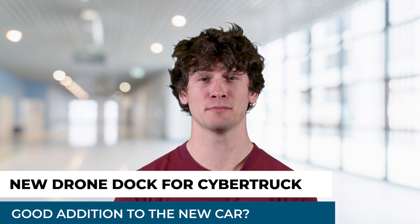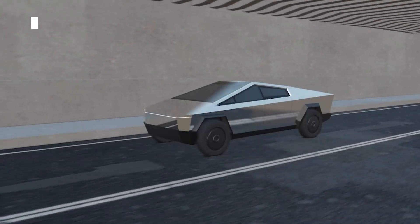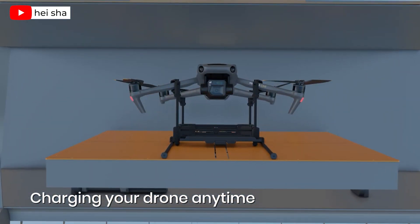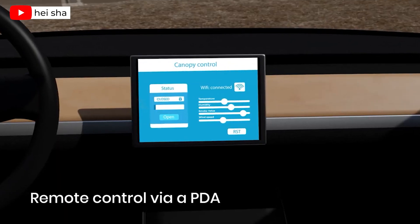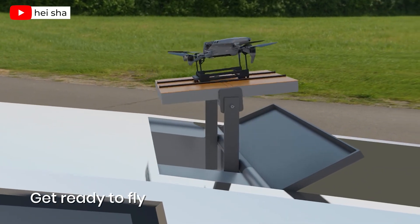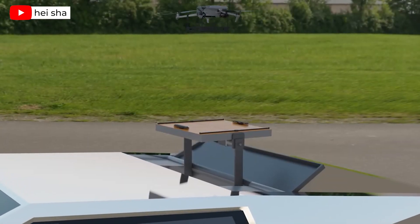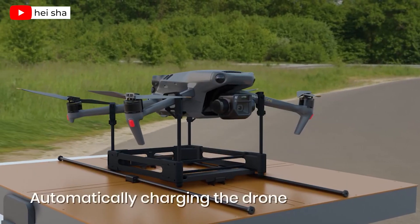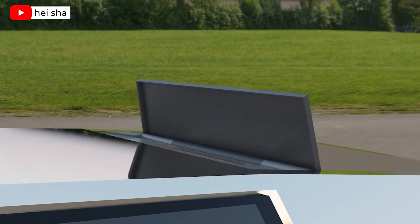Finally, Tesla has released its much-anticipated Cybertruck, a battery-electric, full-size pickup truck. But if you'd like to use it not only as a truck, but also as a launch pad for your drone, Heisha has made a drone dock for that. The concept is featured in this video, showcasing a design in which a hatch appears that's similar to a sunroof in the truck's cab. It releases the dock, and then takes it back in when the dock is not in use. According to Heisha, the dock will support autonomous takeoff, landing, and waypoint flight mission presets, complete with video recording and photo capturing capabilities. For those who can afford the Cybertruck's $80,000 price tag, this kind of boutique add-on may be just the right thing for any drone enthusiast.